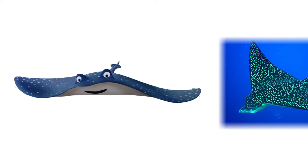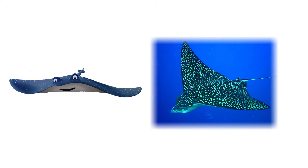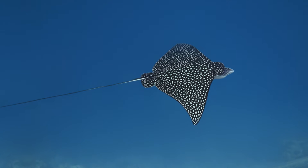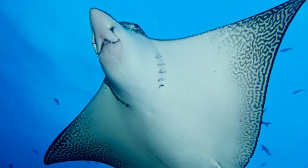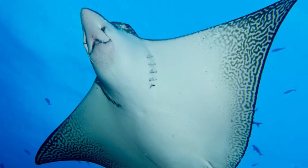Nemo's teacher Mr. Ray is a blue-spotted eagle ray. Spotted rays live in tropical waters, most of the time alone, but sometimes in groups. They're dark in color — blue or black — with white spots on the top and white on the bottom. They have a venomous barb near their tail for protection.